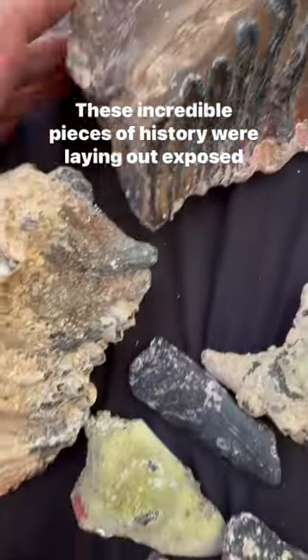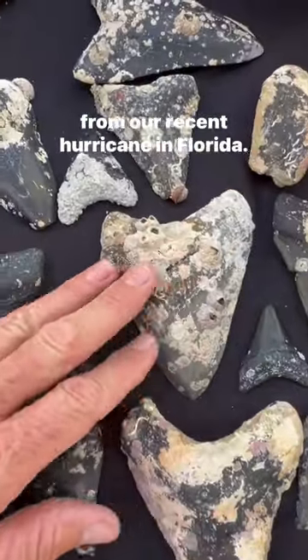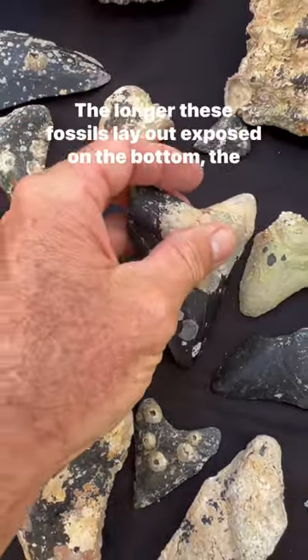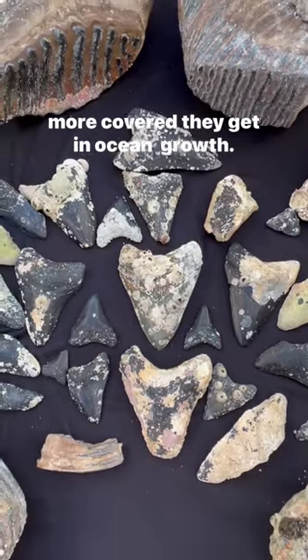These incredible pieces of history were laying out exposed from our recent hurricane in Florida. As you can see, most of these teeth are encrusted with algae and barnacles. The longer these fossils lay out exposed on the bottom, the more covered they get in ocean growth.